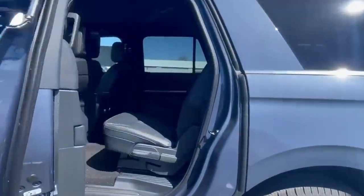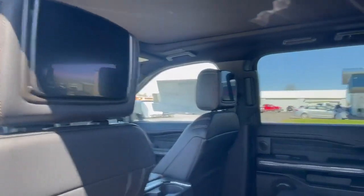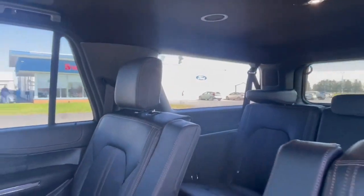As we walk into the second row, we are looking at dual DVDs, panoramic roof, bucket seats, and rear heated seats. The list can go on and on here with this beautiful rig. We also have a heavy duty payload package.